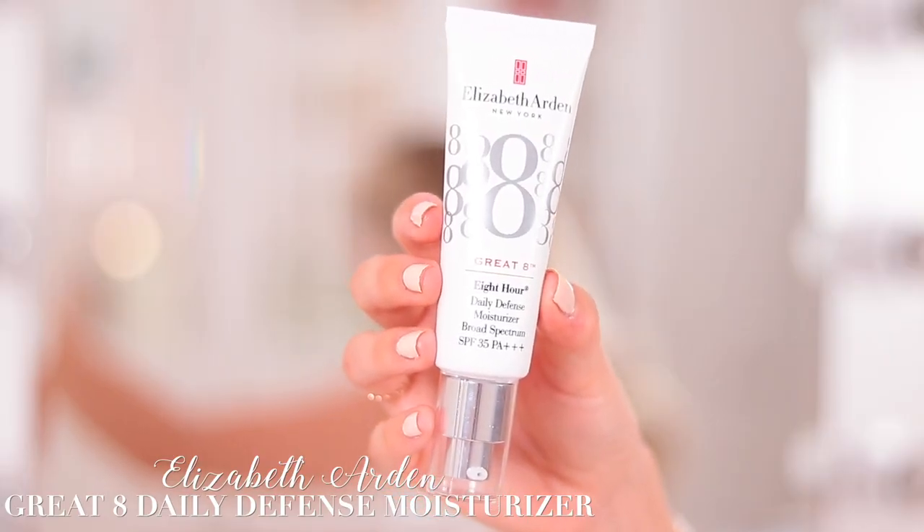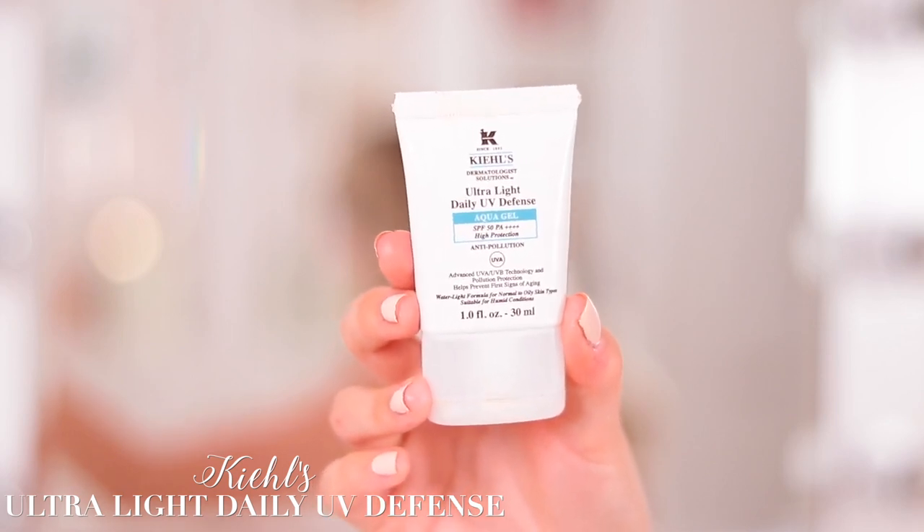The next step is always SPF. It's so important to wear a high SPF on your face every single day because UV rays from the sun are probably the most ageing thing for your skin and also create discolouration. Even if you're young, even if you're a teenager, start using an SPF every day — even if it's cloudy. My two favourites: the Elizabeth Arden Great Eight, SPF 35, which I use every day even if I don't leave the house; and the Kiehl's Ultralight Daily UV Defense, SPF 50, which is also anti-pollution — this teeny bottle has lasted me forever.